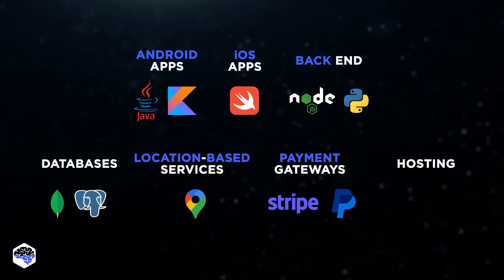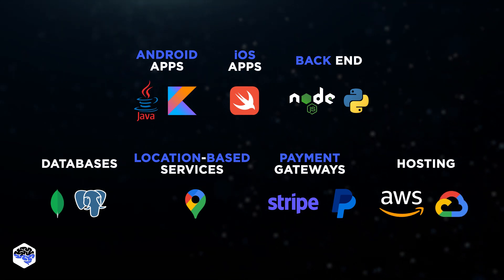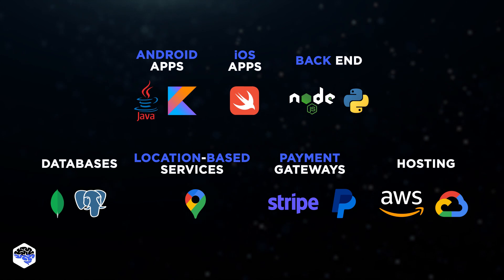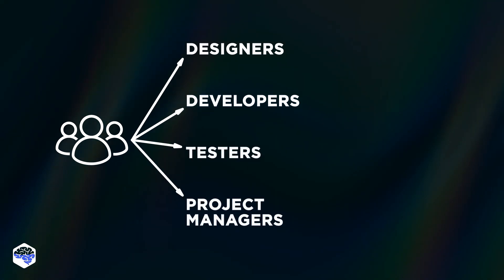To host the app, we go for cloud services like AWS or Google Cloud. As you can see, many different technologies were involved, so we needed a broad team, including designers, developers, testers, and project managers.